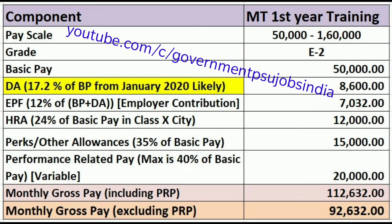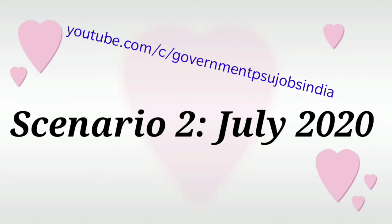Since PRP is not part of the monthly salary slip, your actual monthly gross pay excluding PRP would be 92,632 for a Management Trainee in January 2020. Since most of you will appear for the CIL exam in February or March 2020 and likely join in June or July 2020, I have made three scenarios. Scenario 2 covers July 2020 when you will actually join.